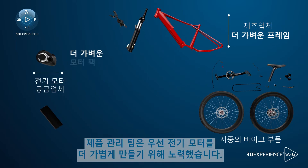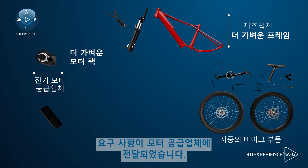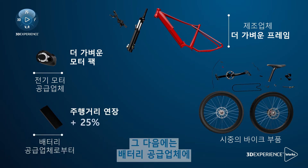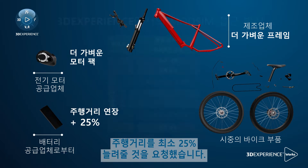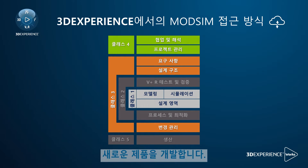Our product management team first targeted a lighter electric motor, since it's the heaviest component on the bike. The requirements were sent to our motor supplier, then we asked our battery supplier to develop a battery pack that would extend the range by at least 25%. At HYKO, we're now adopting the ModSim approach when developing our new products.